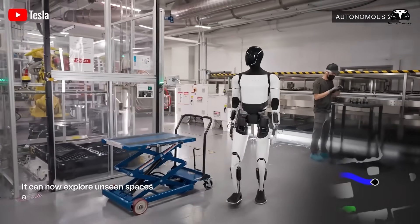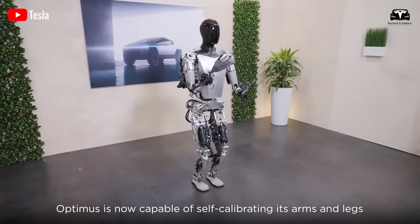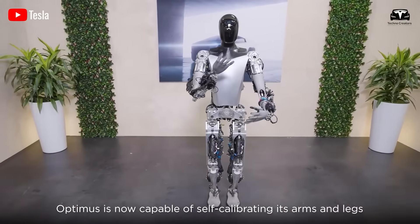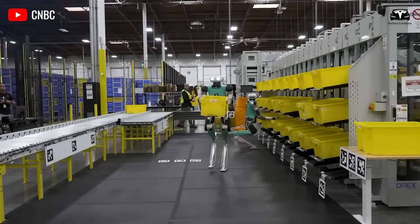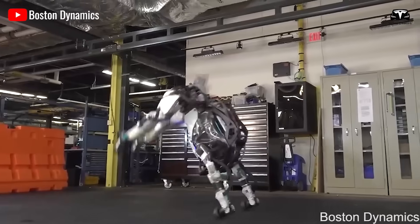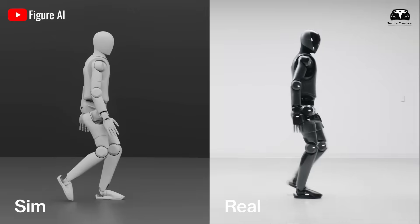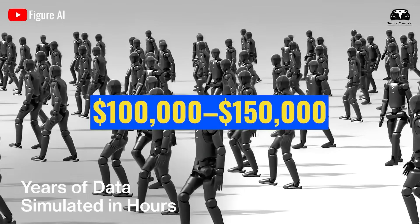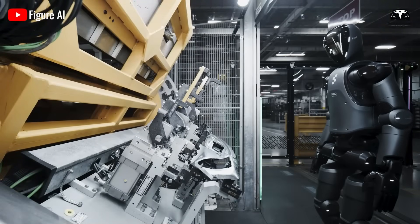Elon Musk has repeatedly stressed that Optimus must be priced below the cost of human labor in developed economies to achieve widespread adoption. In a 2024 shareholder meeting, Musk projected that with sufficient optimization, production costs for Optimus could fall below $20,000. This figure is striking when compared to existing robotic platforms such as Boston Dynamics Spot, which retails for approximately $74,500, or Figure AI's Figure 01, estimated at $100,000 to $150,000 for early prototypes.